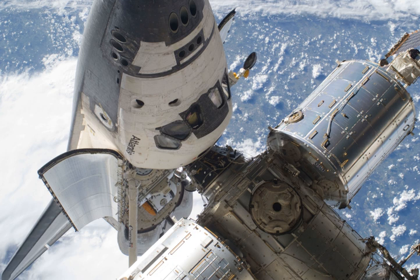STS-132 was a NASA Space Shuttle mission during which Space Shuttle Atlantis docked with the International Space Station on 16 May 2010. STS-132 was launched from the Kennedy Space Center on 14 May 2010. The primary payload was the Russian RASVET mini-research module, along with an integrated cargo carrier vertical light deployable. Atlantis landed at the Kennedy Space Center on 26 May 2010.